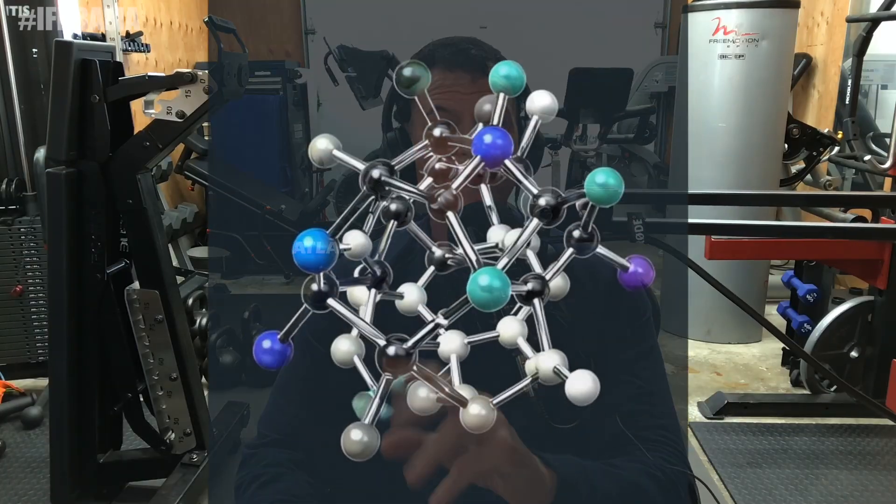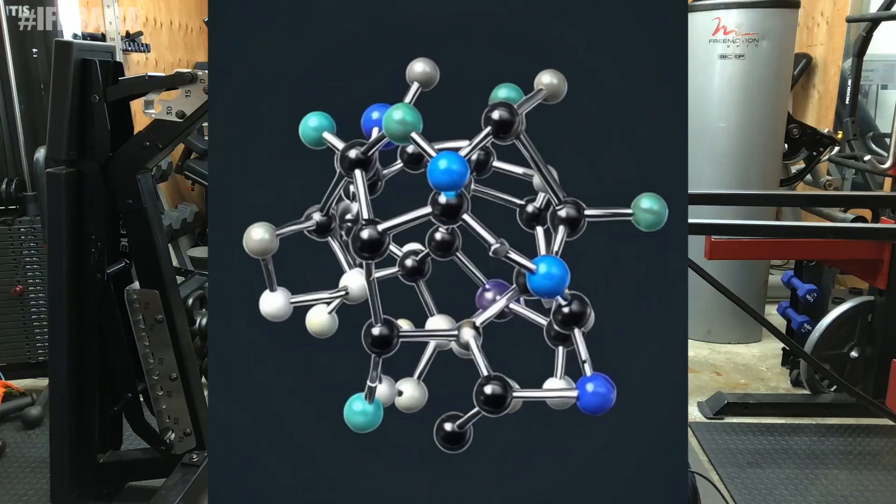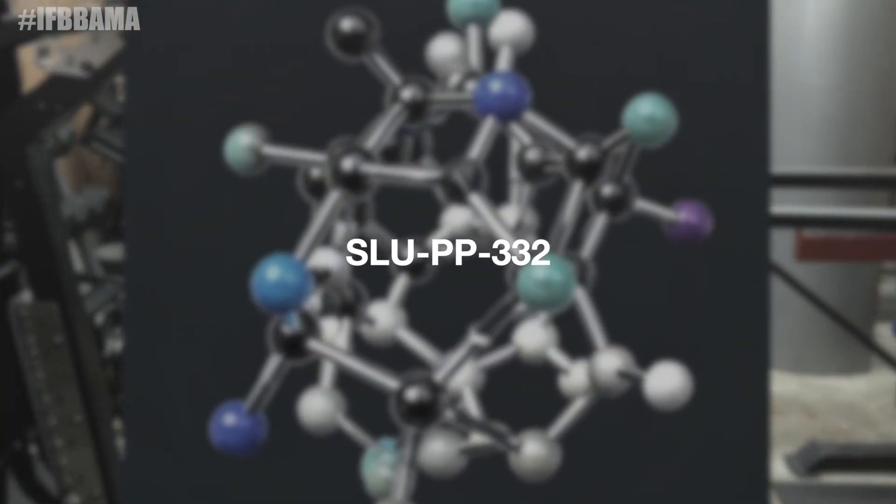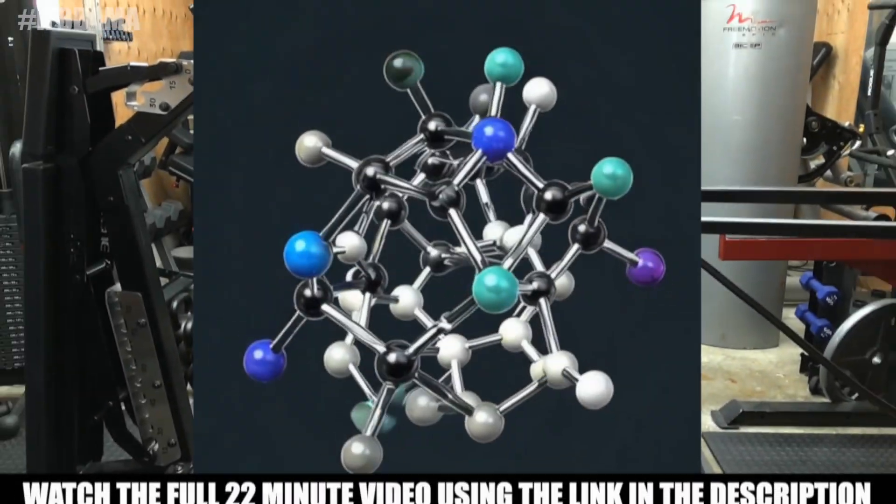Welcome back to the IFBB Pro Ask Me Anything podcast — a show where elite performance and bro science meets evidence-based strategy. I'm your host today, Dr. Dwayne Jackson. For today, we are spotlighting a compound that's creating buzz in the metabolic sciences as well as in the fitness industry: SLU-PP-332, affectionately known in the industry as Sloop.